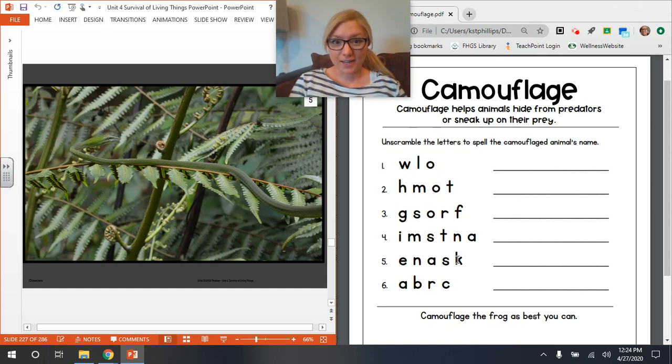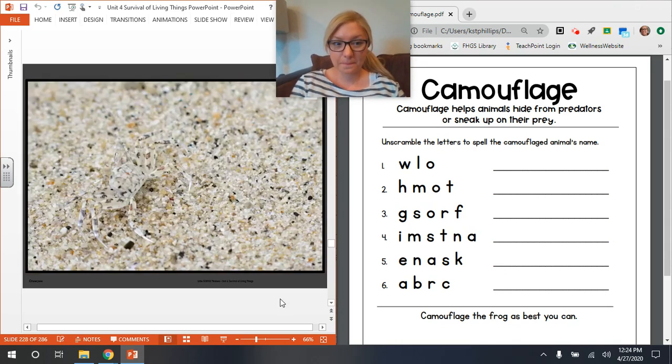And the last camouflaged creature, number six. Whoa — interesting. I think this creature is on some sort of sand. Feel free to pause and look around in this photo if you need to. Once you've figured it out, use these letters to unscramble this creature's name and write it on the line.